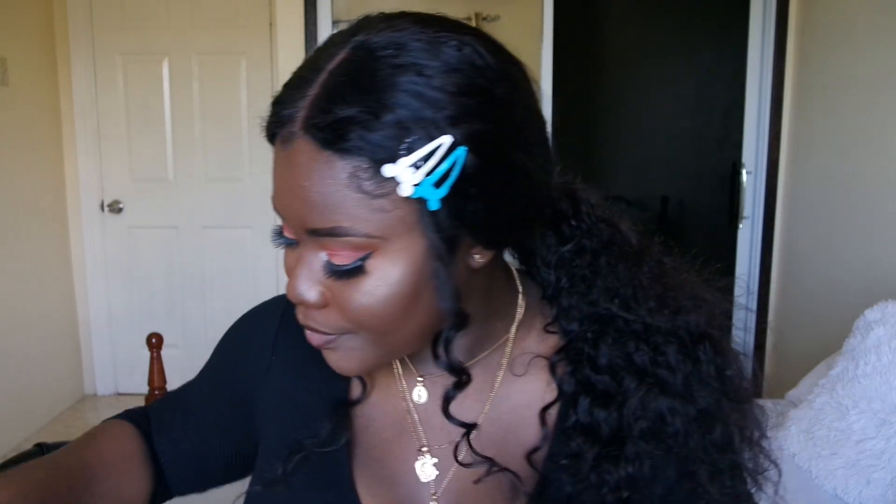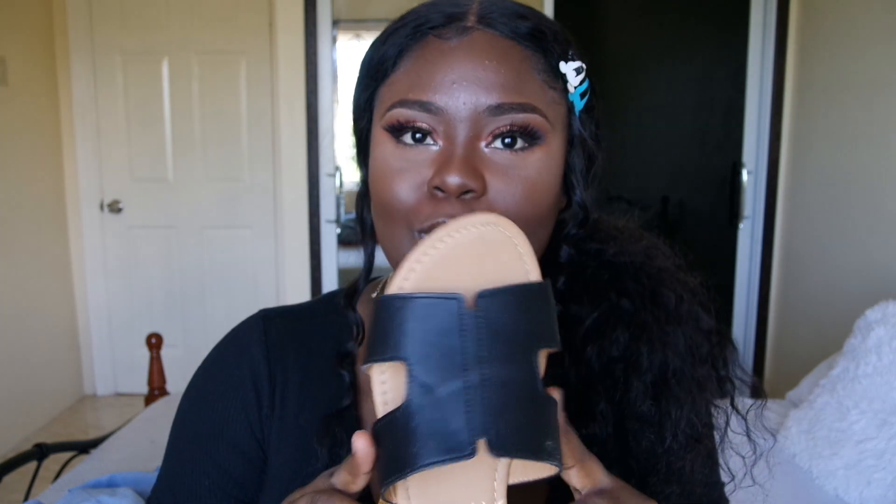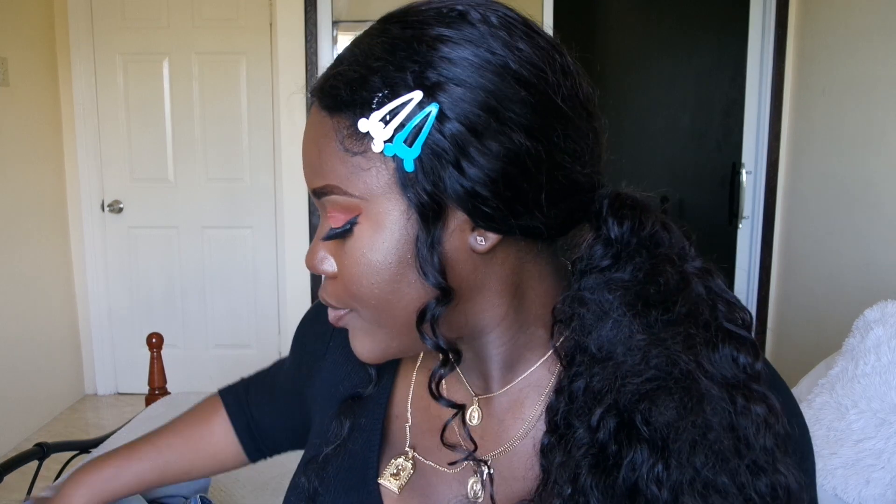The next item is a pair of shoes — super cute, casual, and comfortable, and they're black. Then I also got this pair of slippers. They're really cute; I think they were trying to go for the Hermès sandal look. I'm not sure if that's what they were going for but that's what it reminds me of. And that's all I got from Forever 21.